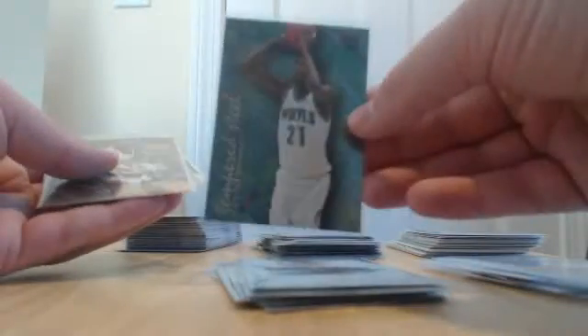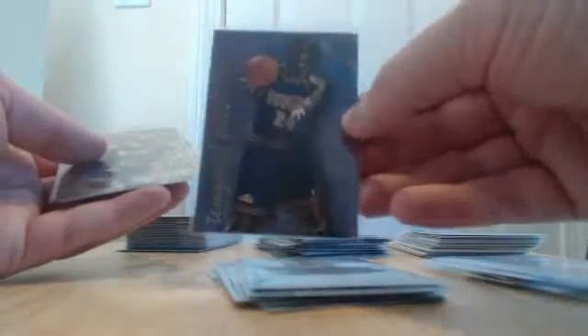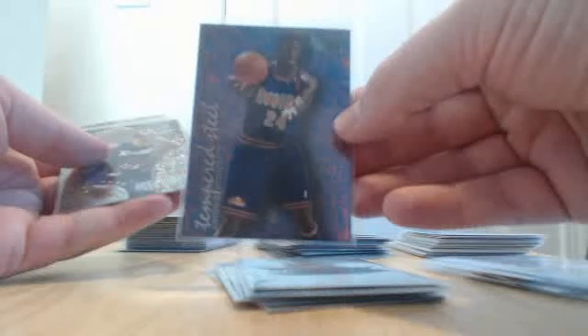Also two Jason Kidd cards, and we hit a Tempered Steel Kevin Garnett rookie insert for the Timberwolves. Did very well — another Stackhouse rookie, an insert rookie of McDyess for the Nuggets, another Damon Stoudemire, another Penny Hardaway, a pair of Grant Hill inserts, and another Rasheed Wallace rookie. Very nice box.